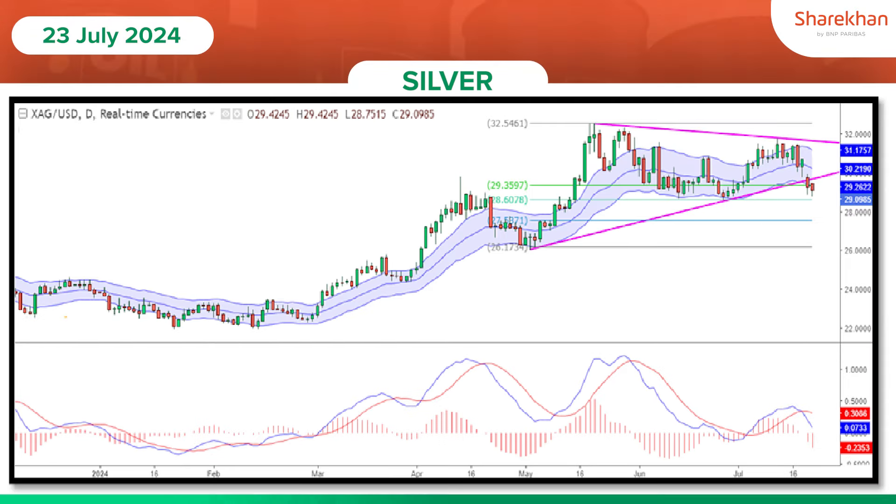Comex silver price was moving in a sideways range and has given a downward trendline breakdown, indicating the short-term trend is bearish. However, silver price is hovering near its key support at $28.90 level, and a break below will track the price further down to $28.50 in the near term. On the way up, key resistance holds at $29.75 level.